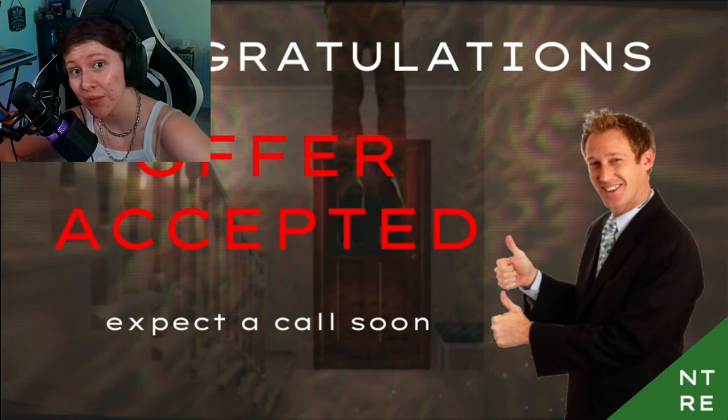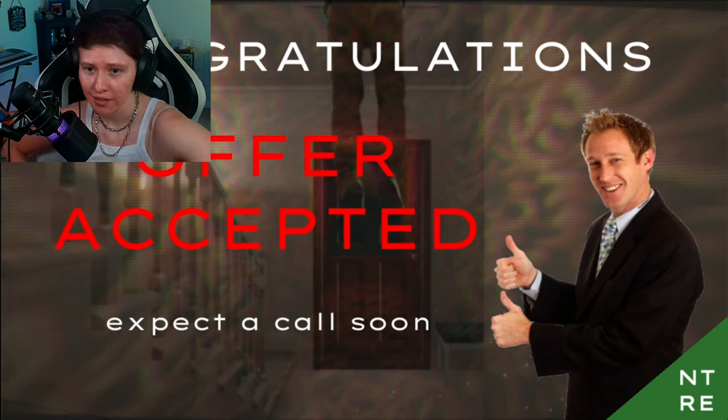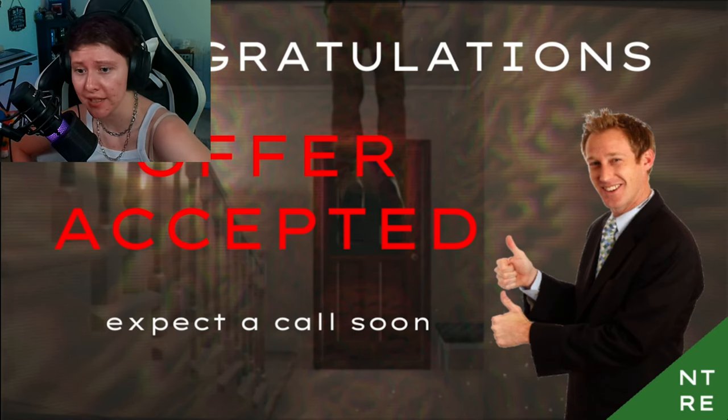Well, thank you guys for watching. I hope you enjoyed this game. Apparently they accepted our offer, which is a good thing - that means we secured that establishment. And since people were murdered in it, like I said, we probably got it for a real good deal. Our soul, probably. We probably paid with our soul. But that's fine, didn't need it anyway. It was really just going to waste. I hope you guys enjoyed this journey. I'll see you later. Bye bye.